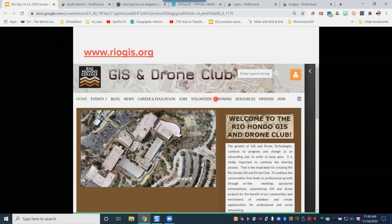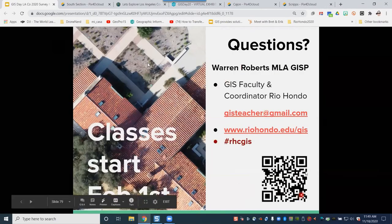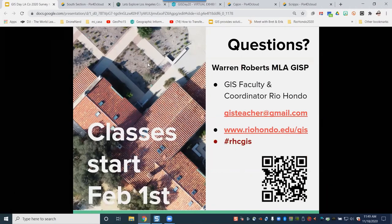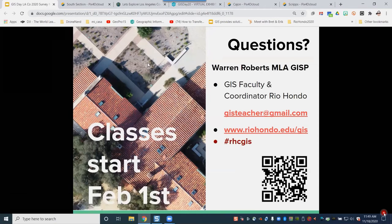Lastly, here is a link if you want to join us on a GIS drone group meeting — every two weeks you're welcome to join. If you want more information, you can email me. There's our website, our hashtag, and we have classes starting February 1st. You do not need the software installed unless you want to — we can give you access to it, and you can access our classes remotely.